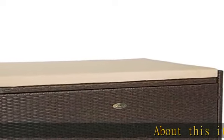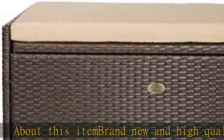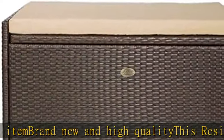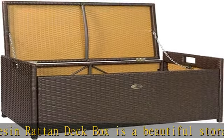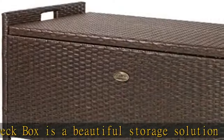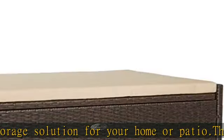About this item: brand new and high quality, this resin Rattan deck box is a beautiful storage solution for your home or patio. This deck box is sure to meet your patio storage needs. Constructed of durable resin, this deck box is easy to clean. The top lid is a soft cushioned pad seat and ensures your belongings stay dry inside and unwanted critters stay out.